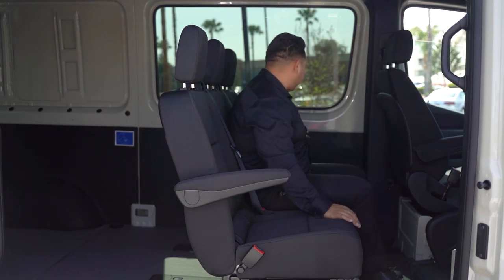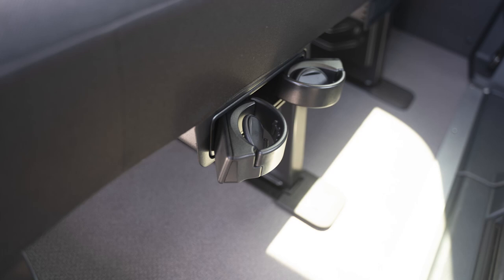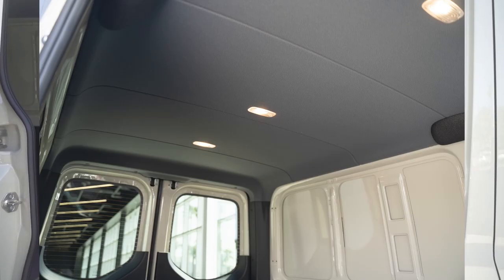You also get four cup holders in the back — enough for all your passengers. Being the crew van, you also get the factory headliner with the LED rear lamps, so at night time you have no problem loading anything inside the vehicle.